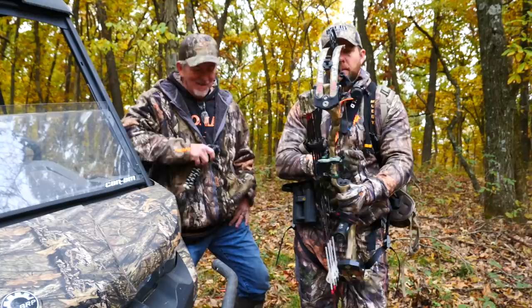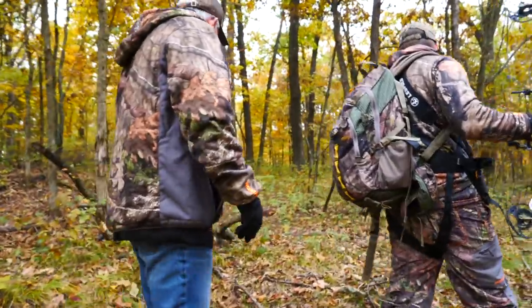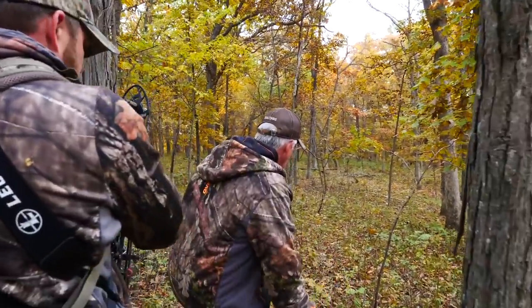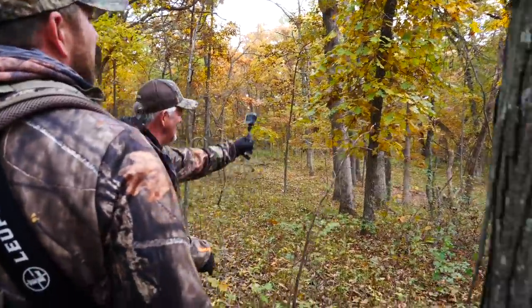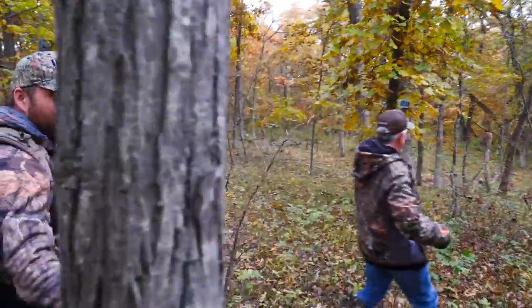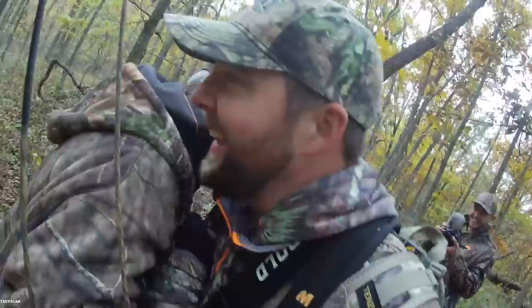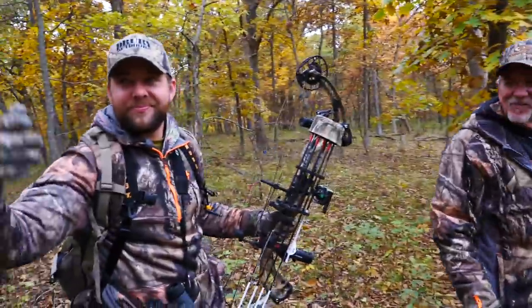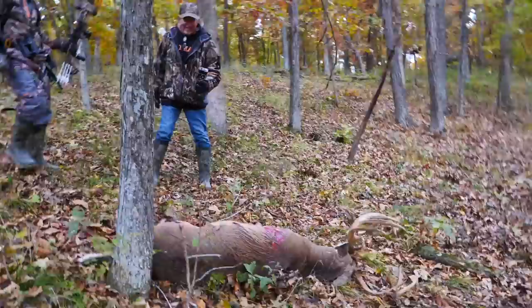Here we are at the scene of the crime. Let's pick up the blood trail wherever you guys saw him hit the road. Oh my God! What did I tell you? He's probably right over the hill — he's going to be right there. Oh God. Yeah, baby! He wasn't even 20 yards from where he stopped. I even said I bet he's right over this hill, and here he was. What a giant.